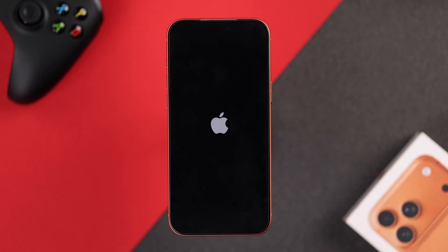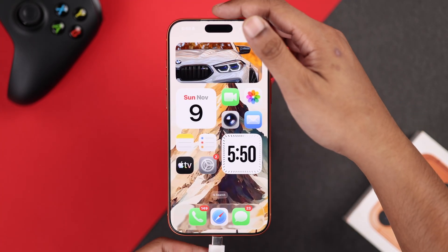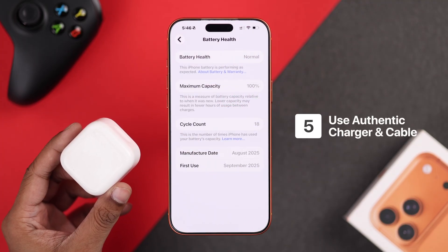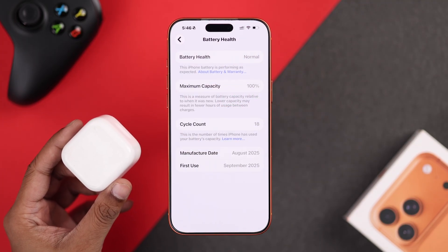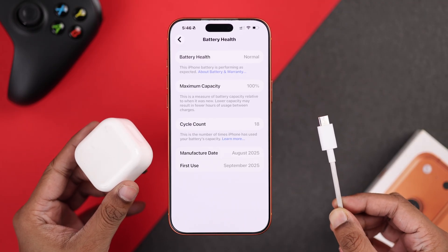Another reason this may happen is if your iPhone's battery is damaged and can't hold a charge — in that case, you'll need to keep your iPhone plugged into a charger. Also make sure you're using an official charger or a charging brick from a reputable brand, and that the cable is not damaged and supports fast charging.